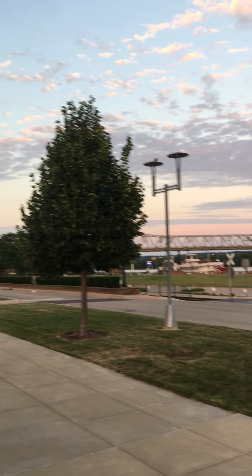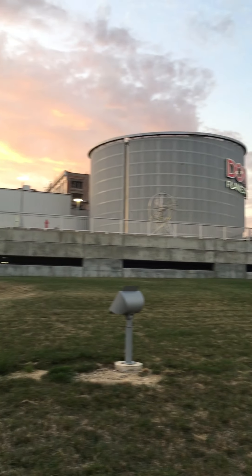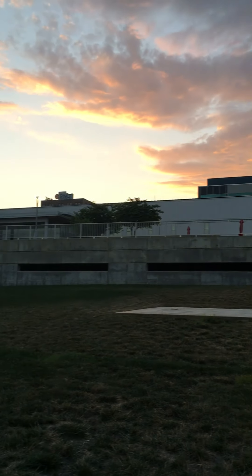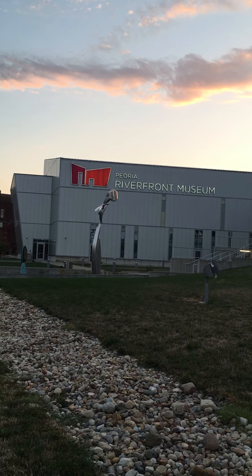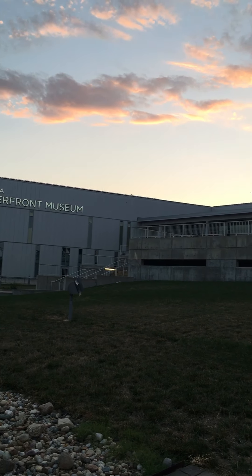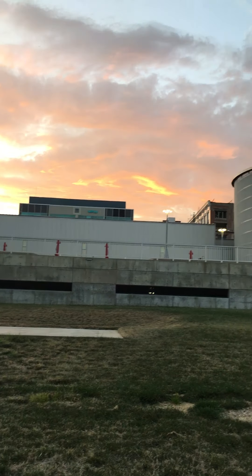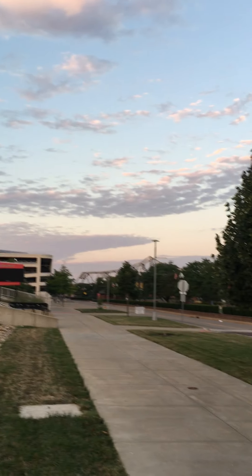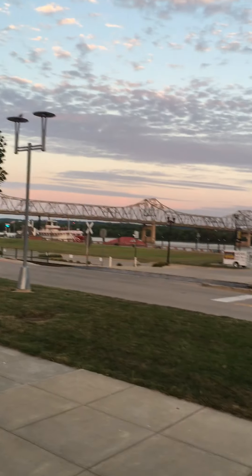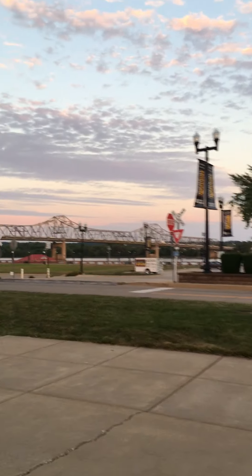We're in downtown Peoria here by the riverfront, and I want to talk to you about some chemistry that happened here 50 years ago this summer, back in June of 1970. This area right here used to be what they called the Sears block. There used to be a Sears store and a coal-fired power plant in the area. Some interesting chemistry happened that summer — and at other times too, but more spectacularly that summer.